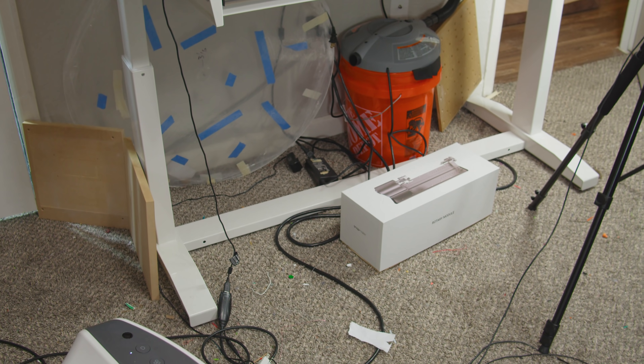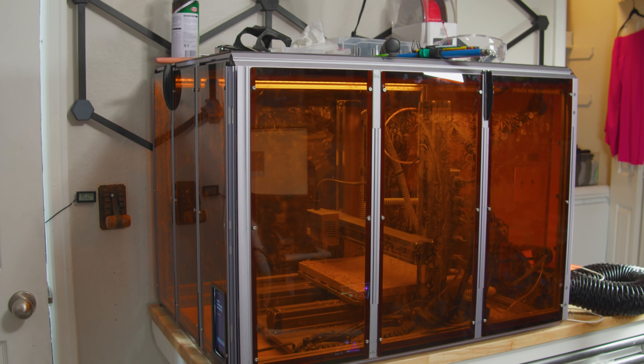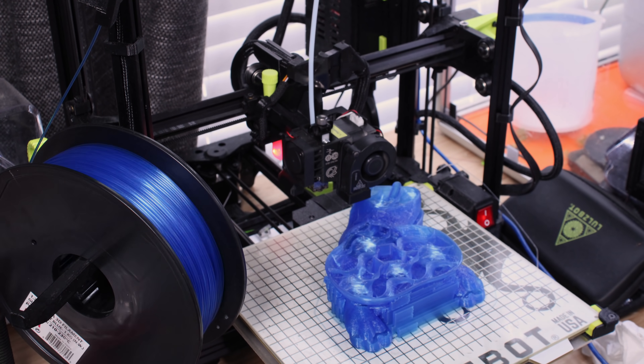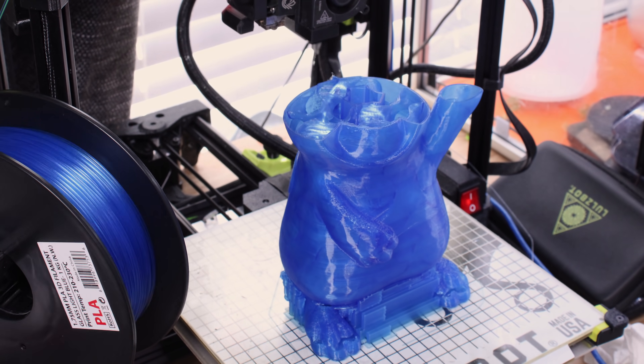There seems to be some sort of large contraption blocking the spot where I usually put the camera, so get used to our new backdrop. Before YouTube, almost all of my projects were electronics. Circuits played lead guitar, code was the vocals, and the 3D printer was just the lowly bassist — no worse, the drummer. My pigeon is now wedged in a 3D printed hole because every time I do electronics for a video, it ruins everything.